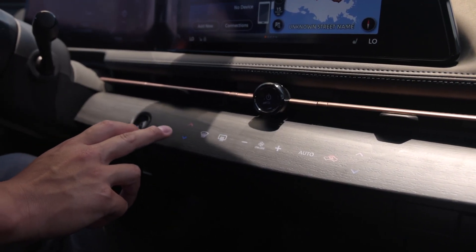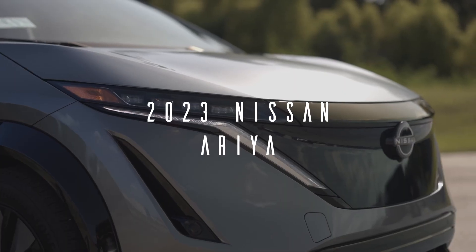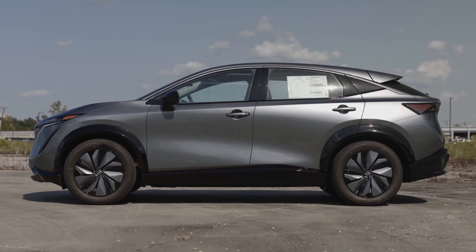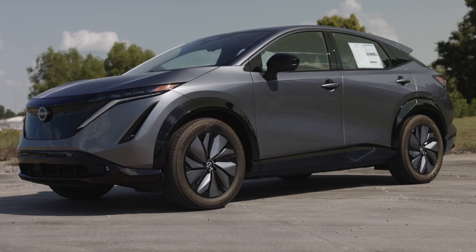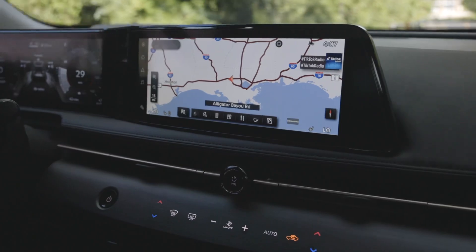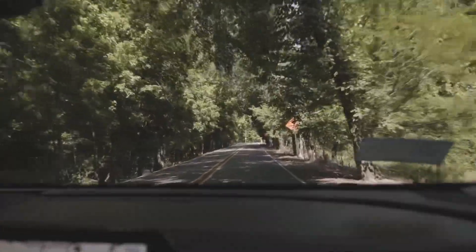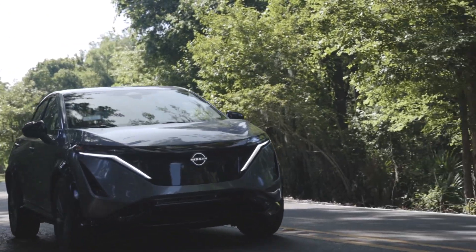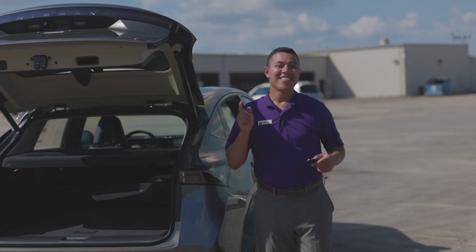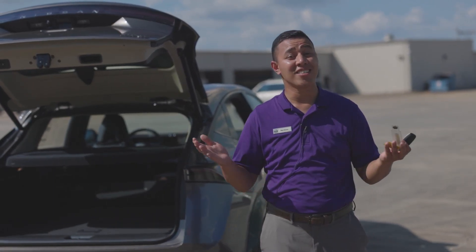Look at how the controls for the climate are recessed into the wood grain panels. We were able to take the Nissan Ariya across Baton Rouge, Louisiana today through multiple driving conditions — from stop-and-go traffic, highway driving, and winding roads — to test its maneuverability. It handled admirably in all conditions. The intelligence of the Nissan Ariya doesn't just stop with blind spot monitoring, lane departure, and intelligent cruise control.